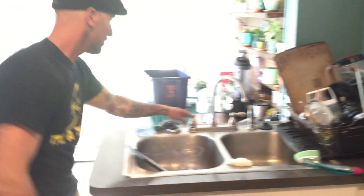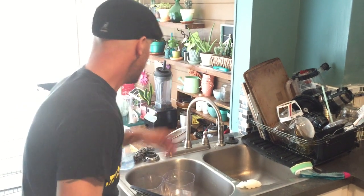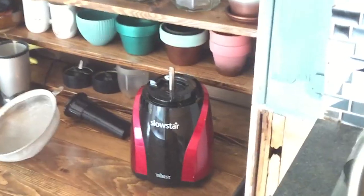Sink. This is your gooseneck sink — it's not made out of real goosenecks but that's what they call it I guess. And this little star juicer over here.